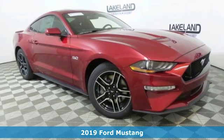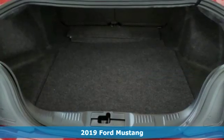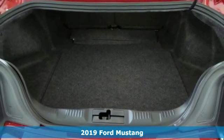Here's a new 2019 Ford Mustang. This legendary pony car is a hard-charging, fire-breathing machine.